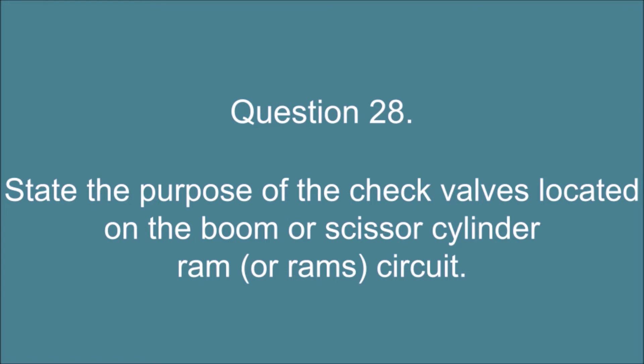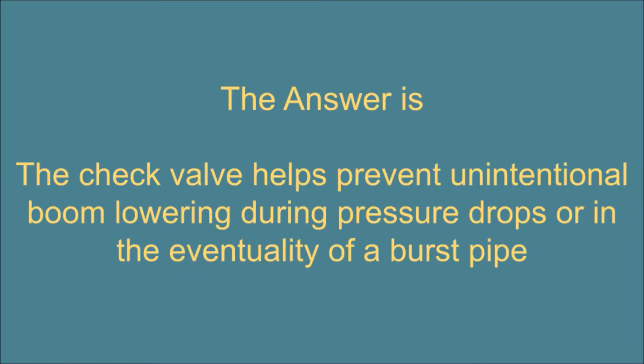Question 28. State the purpose of the check valves located on the boom or scissor cylinder ram or ram circuit. The answer is: the check valve helps prevent unintentional boom lowering during pressure drops or in the eventuality of a burst pipe.